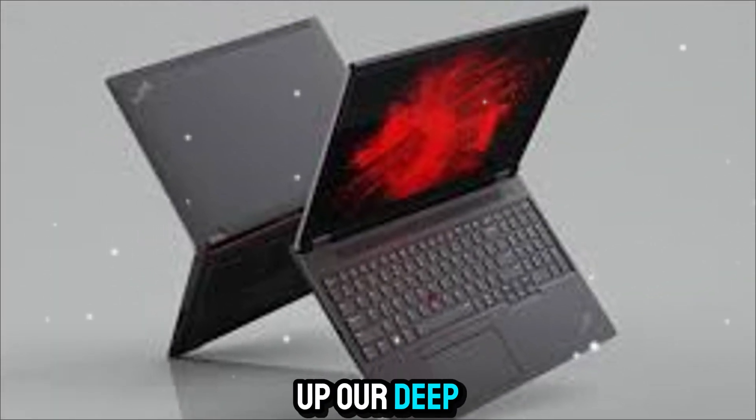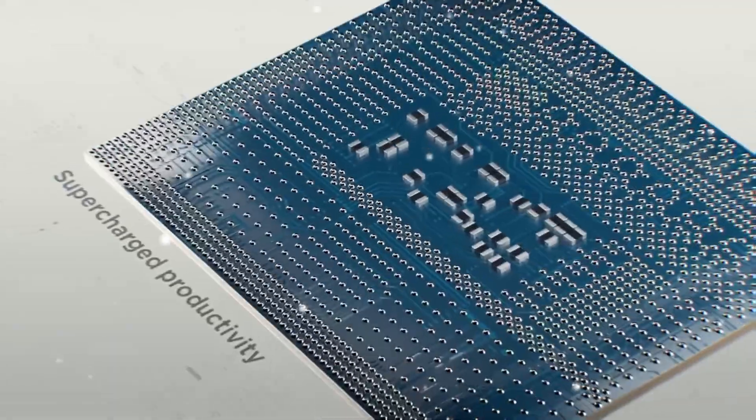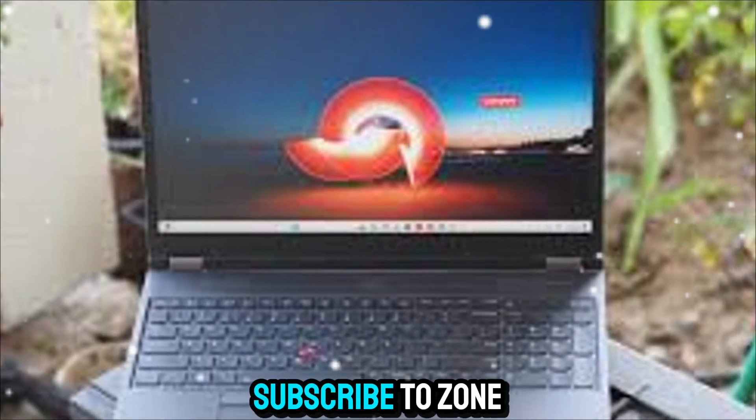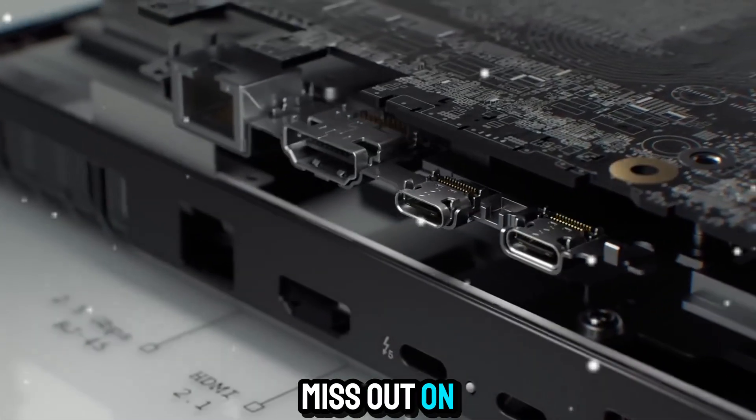And that wraps up our deep dive on the Lenovo ThinkPad P16 Gen 3. If you found this review helpful and want more breakdowns of the latest laptops, workstations, and gadgets, make sure you subscribe to Zone of Gadgets and hit that bell icon so you don't miss out on our future videos.